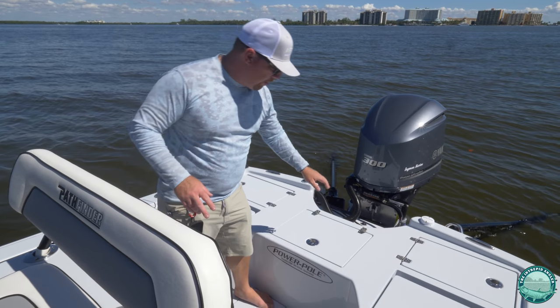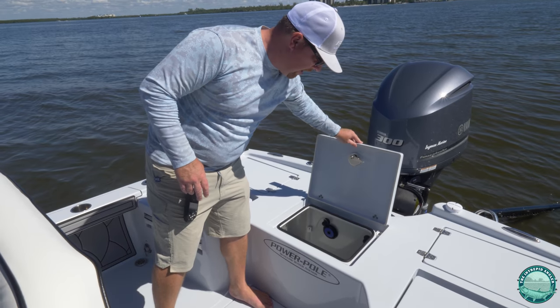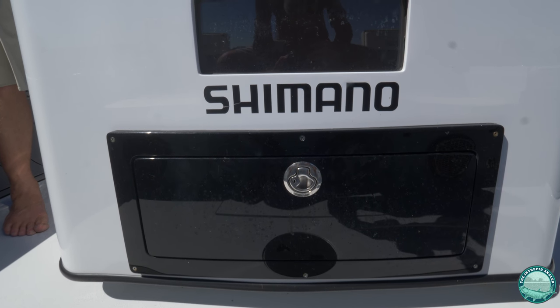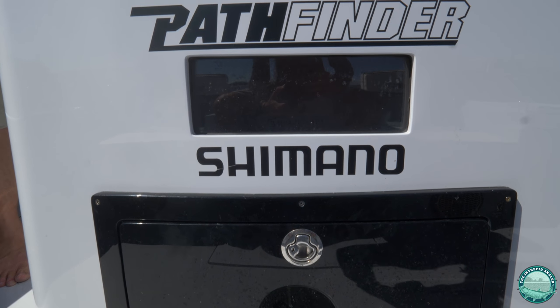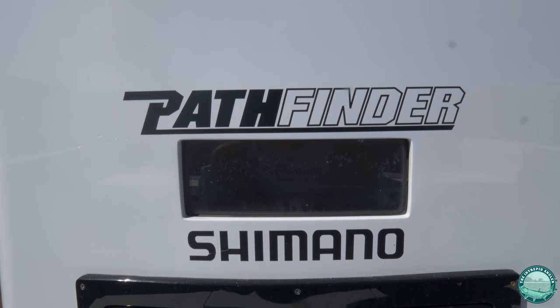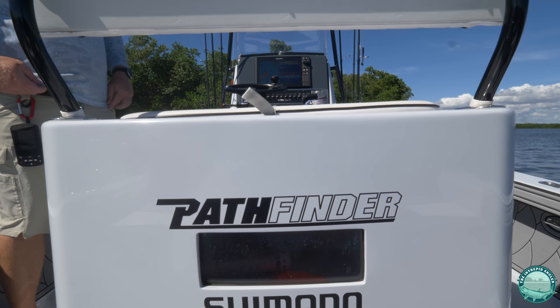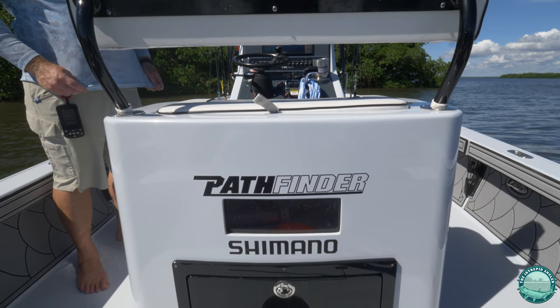We've got two live wells on board. We've got a large 60-gallon live well in the back, and we also have a live well incorporated underneath the helm that has a plexiglass viewing chamber — kids love it. It's nice to see how your baits are doing while you're on the move. It's very cool to have two different live well setups on the boat.